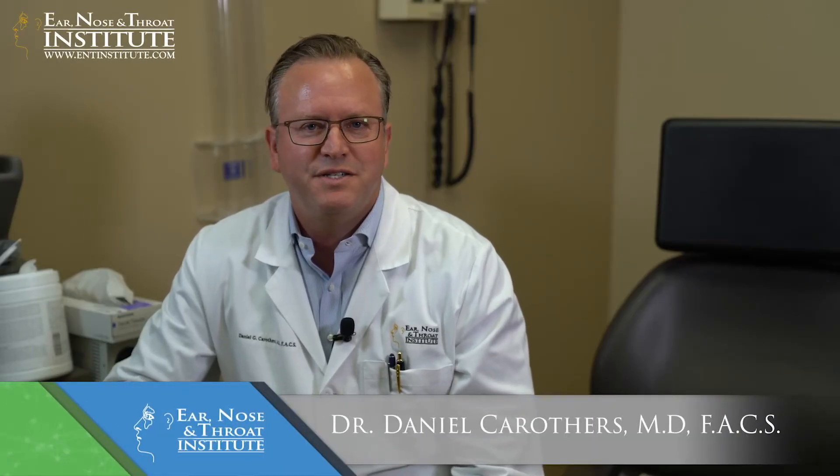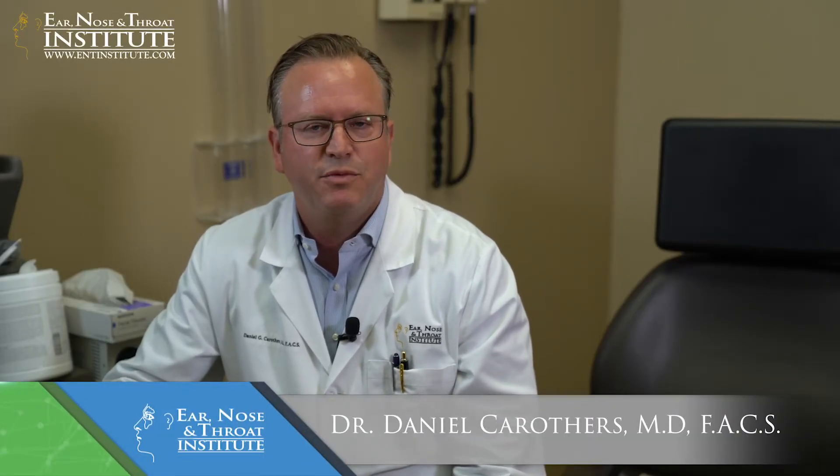Hi, I'm Dr. Dan Crothers with the ENT Institute. I'm here to talk today about a test that we perform commonly called ResTech Oropharyngeal pH Monitoring.